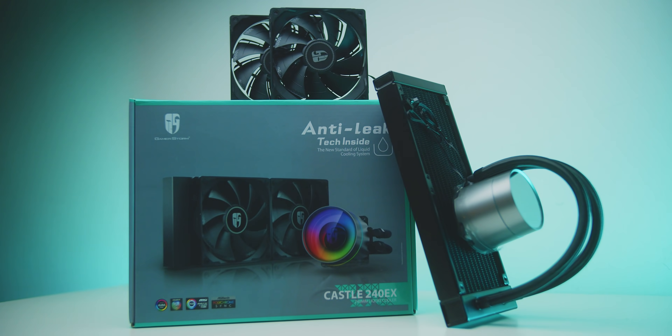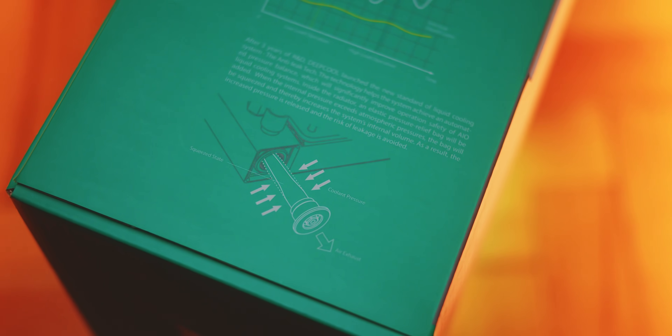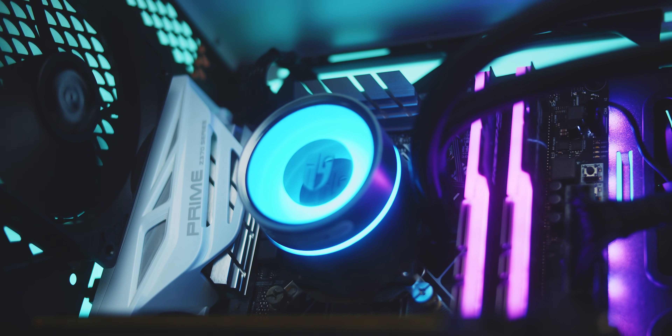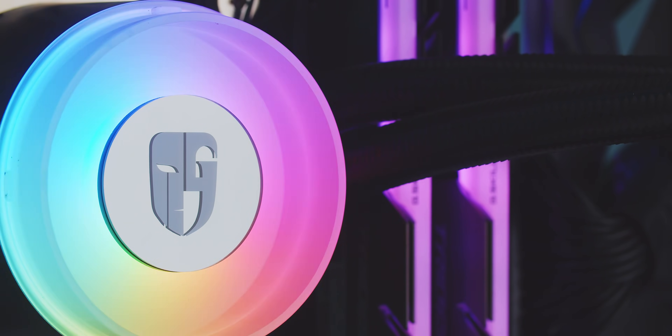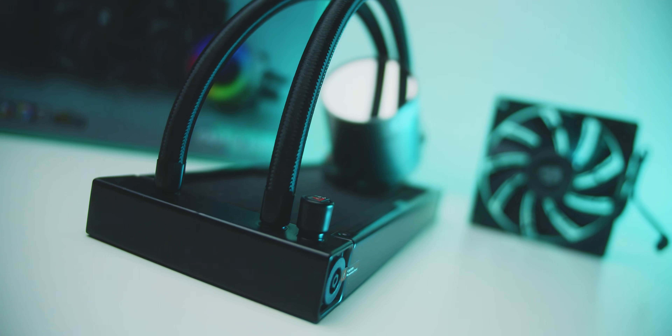The GamerStorm Castle 240 EX gives you peace of mind with anti-leak tech inside by reducing pressure buildup as temperatures fluctuate. It also has one of the best-looking pump designs with a removable mirror cover and swappable logo pieces with full addressable RGB support. Check it out below.